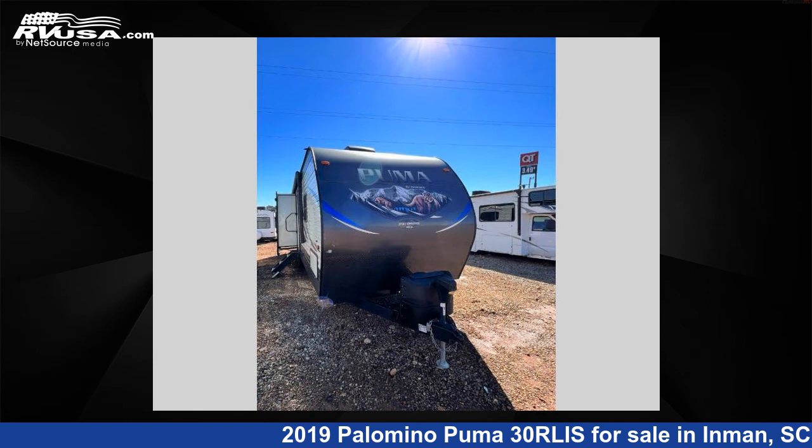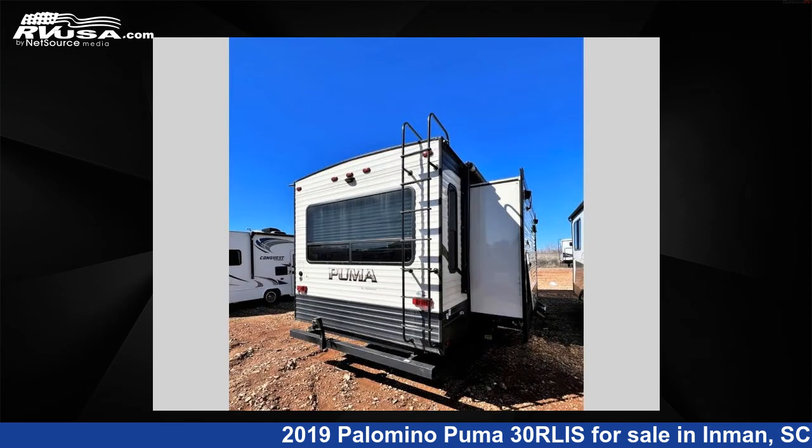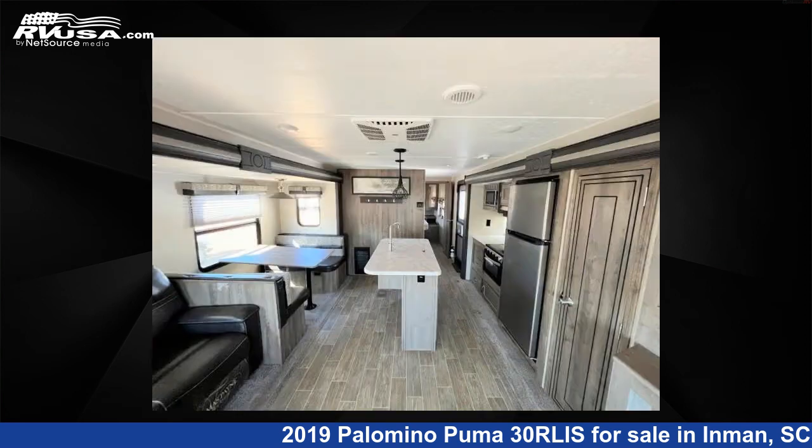This used Palomino is 34 feet 0 inches in length and features two slide-outs, sleeps five, and 51 gallons fresh water capacity. The floor plan layout of this travel trailer features front bedroom, kitchen island, rear living area.